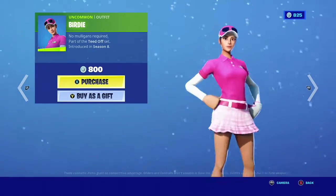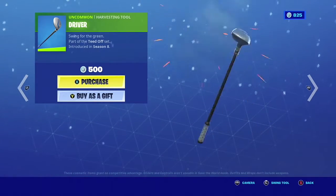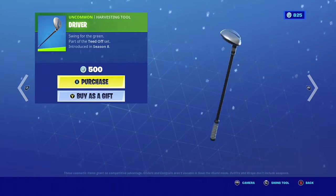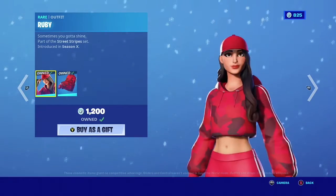We have Birdie, pretty good — 800 V-Buck skin. We have Driver, you know it gets a little annoying for sweats, but it's still a good pickaxe. Sweats would like to ruin good things.